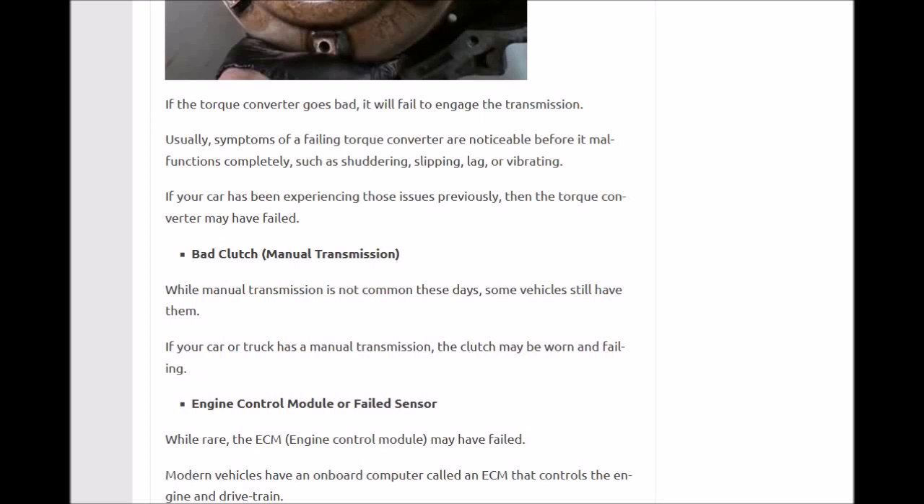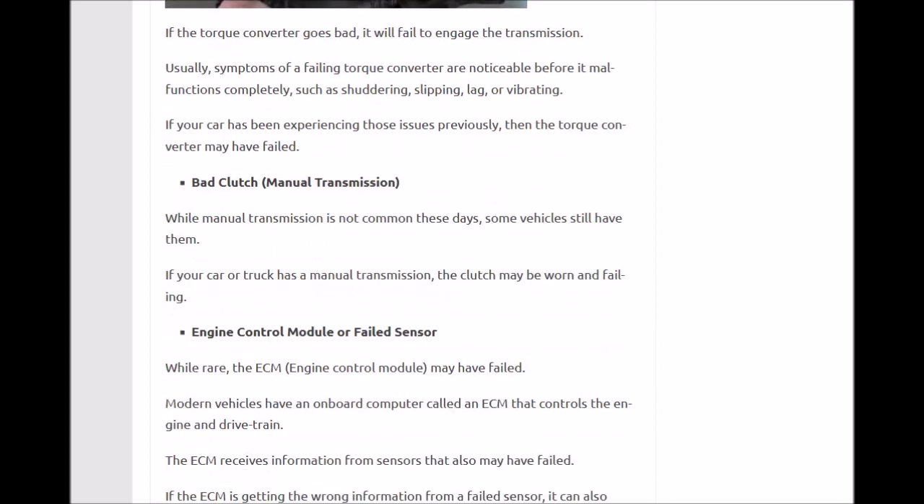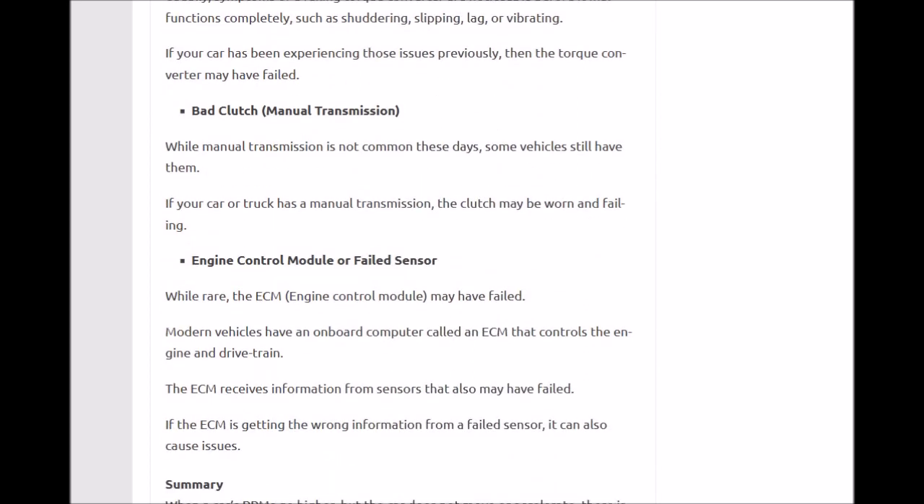If you have a manual or stick shift transmission — which is less common these days — then you might have a bad clutch. A bad clutch will cause the same symptom where the engine revs but the car won't move.